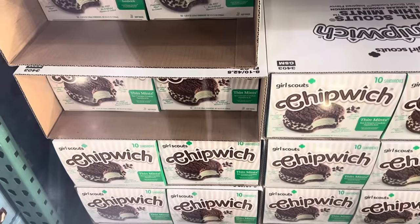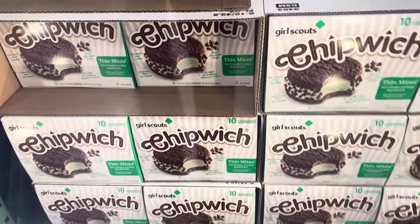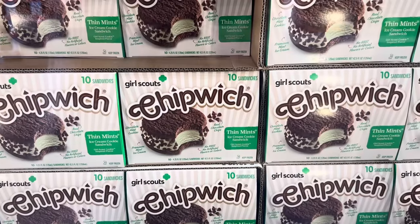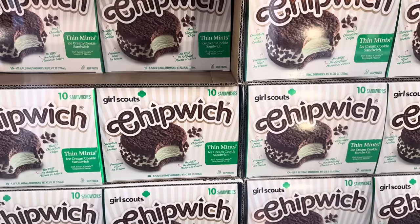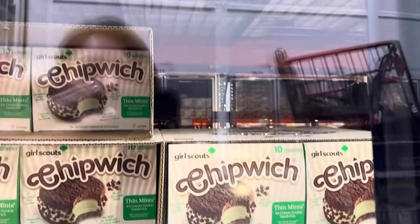Okay, this has to stop — the Girl Scout Chipwitch. Thin Mint ice cream cookie sandwich: real chocolate chips, chocolate mint cookies, premium mint ice cream, no artificial flavors or colors. It just looks good. $12.99 and we're getting 10 sandwiches.